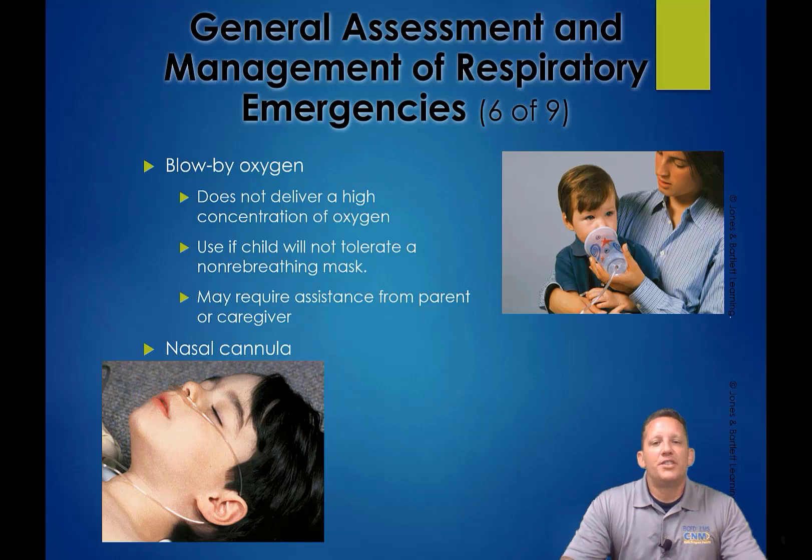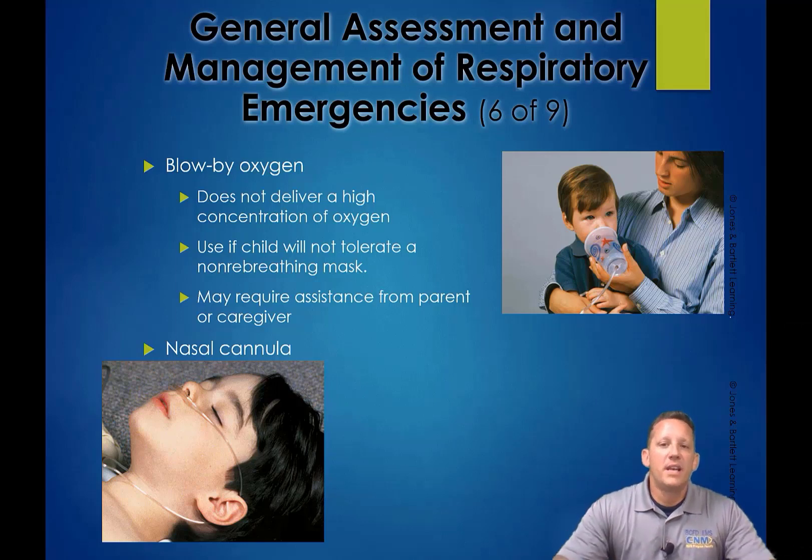For oxygen delivery, you can see the makeshift blow-by device — a clear plastic cup with tubing running into it. If a child won't let you put a nasal cannula on them, adult and pediatric nasal cannulas differ in lumen diameter. You may be able to cut down the tips of an adult nasal cannula to reduce protrusion into the nares. If available and appropriate, try to get them on the appropriate size nasal cannula or non-rebreather.